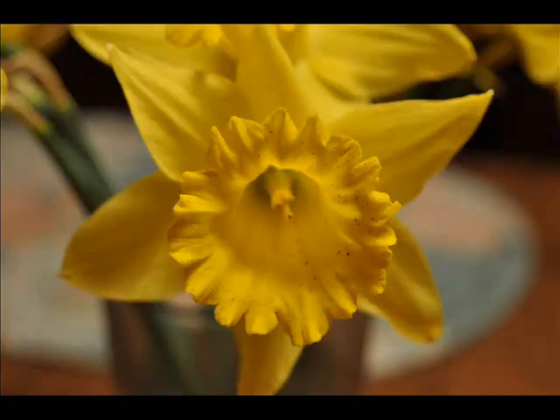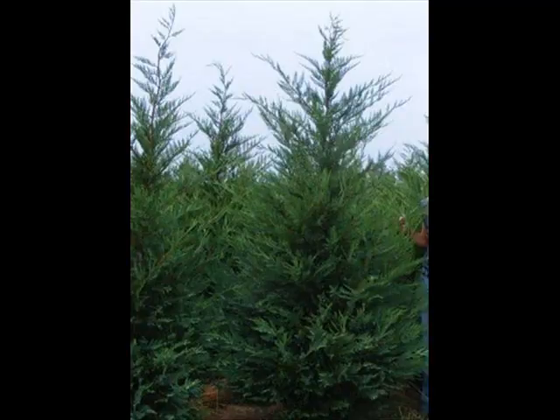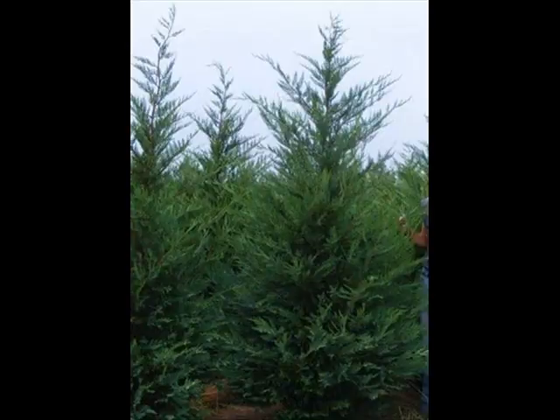We also have some firs such as Fraser, Balsam, Douglas, and Concolor. Most of these are in seedling or transplant sizes. We do have larger trees such as white pine and Norway spruce. We also sell a whole range of arborvitaes in many different sizes, from transplants up to large trees.